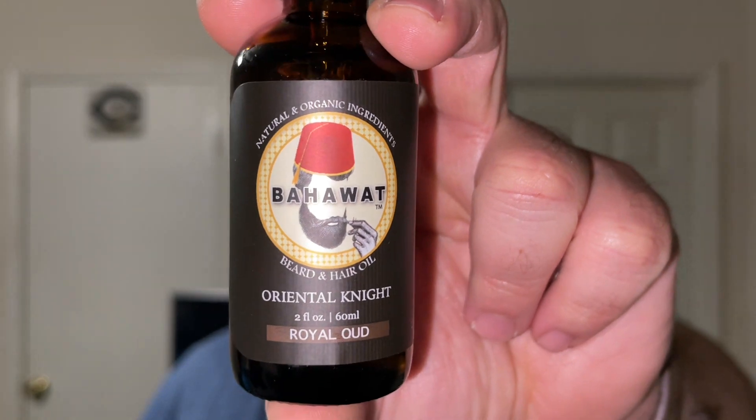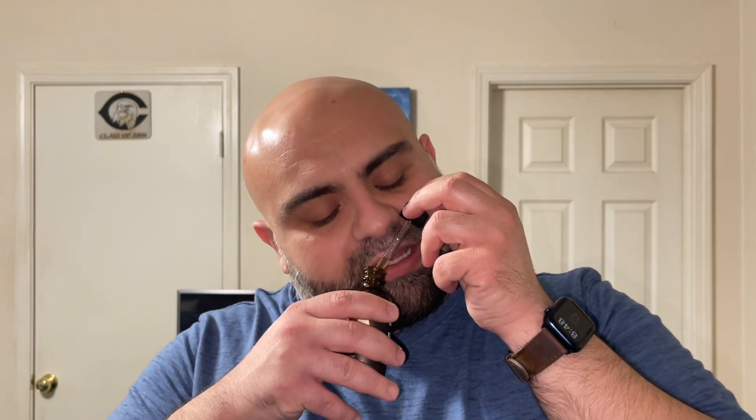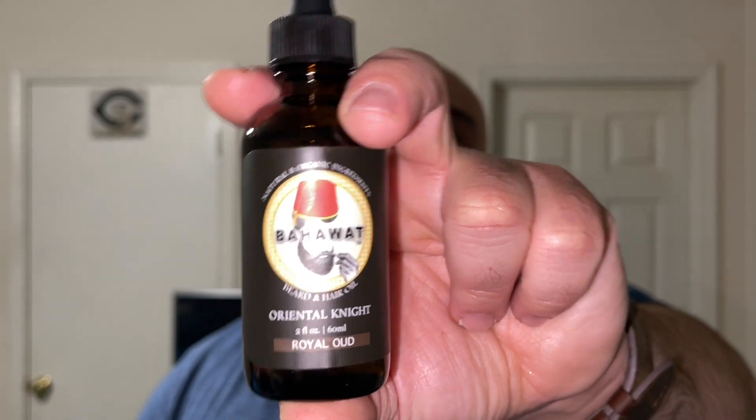For all you oud lovers, this one is called Oriental Night and it features royal oud. When you smell it you get straight-up cologne vibes — you get the oud but not that sourish oud scent, more like a nice agarwood smell that blends into a cologne. I get hints of vanilla and a little floral, but it's a manly floral. This is a scent you can wear year-round — at the office, on a date night, wherever you want.